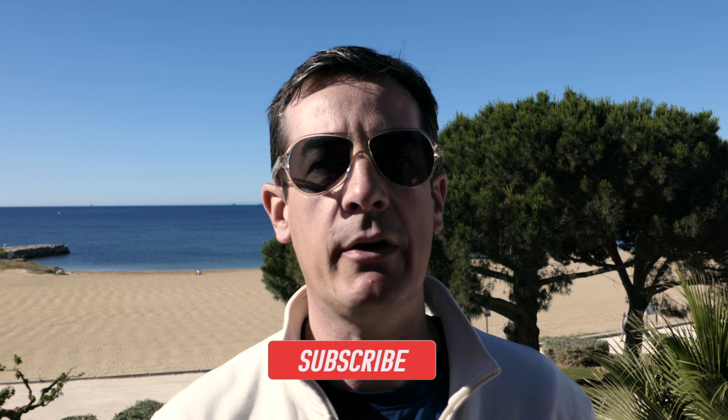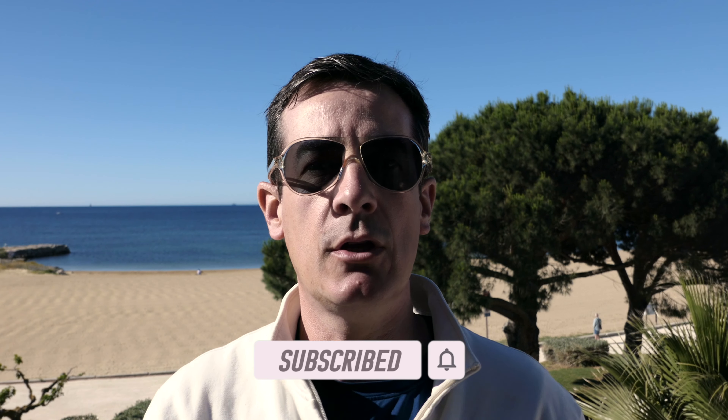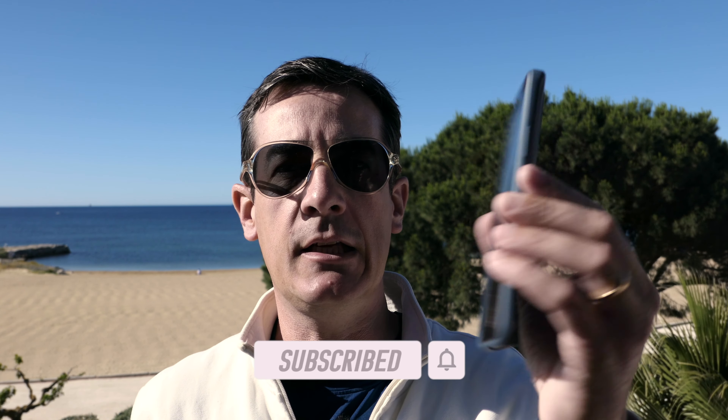Just to show how it changes dramatically the image quality with the size of the sensor. I'm comparing the Lumix LX15, which I'm using right now to record this episode, to the teeny tiny sensor I have on my Motorola smartphone.